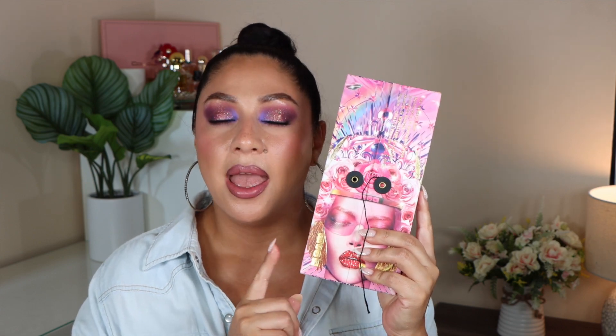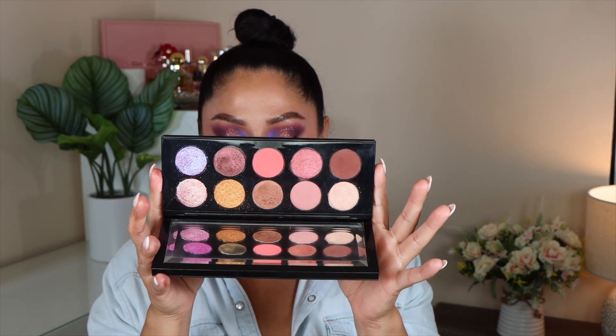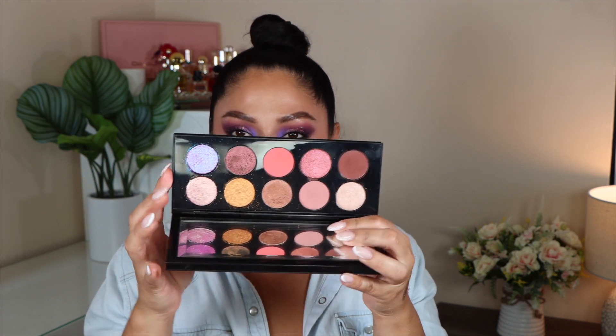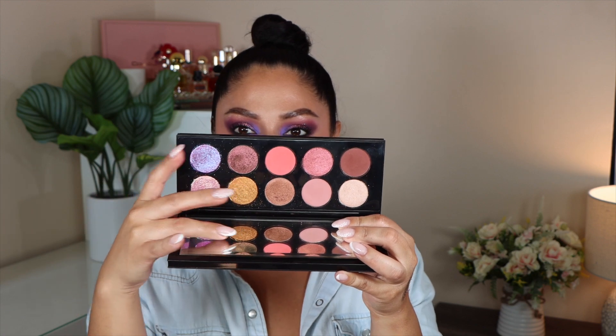Speaking of purples, the next palette I love is from Pat McGrath — the Utopian Dreams palette. It is so gorgeous. There are some metallic shades, and then her special shades — she does have some mattes which are really good — but the real stars of the show are definitely her special shades. I just love the color story for this palette in particular, really nice and beautiful.